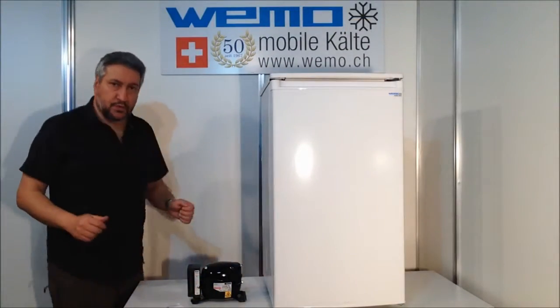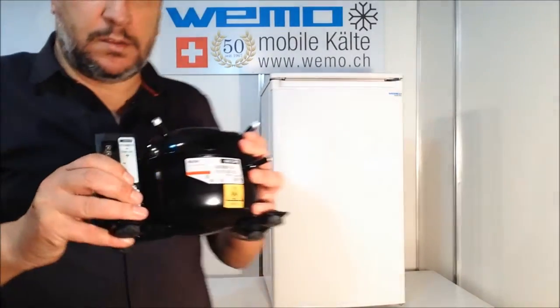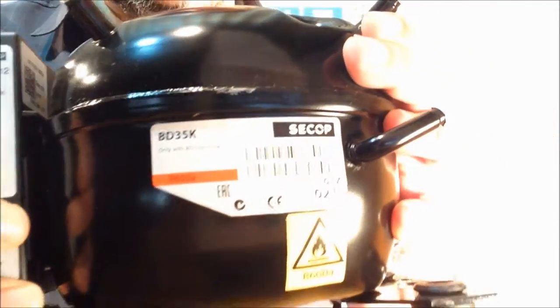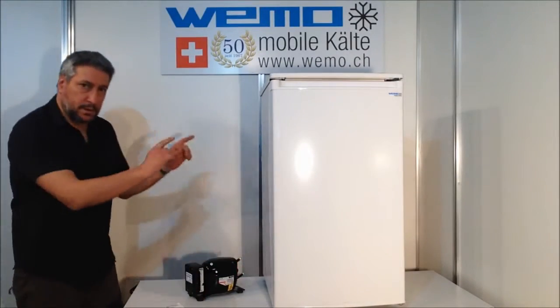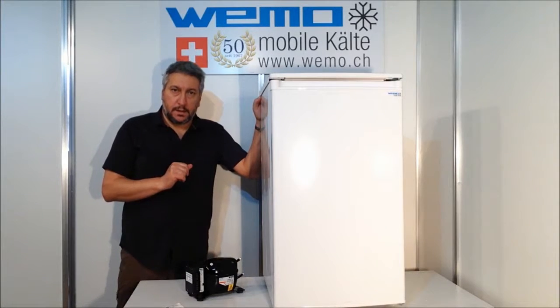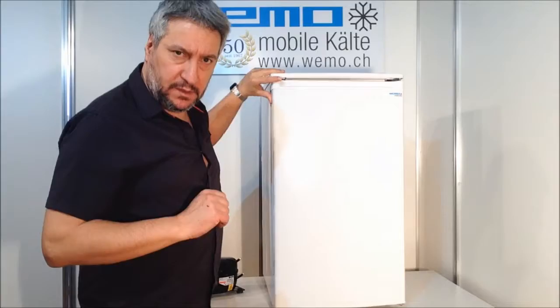I want to show you also very briefly the compressor. You can see it is a Secop, as I mentioned, the BD 35K, that is installed built-in in this refrigerator. Now I want to show you the internal characteristics.